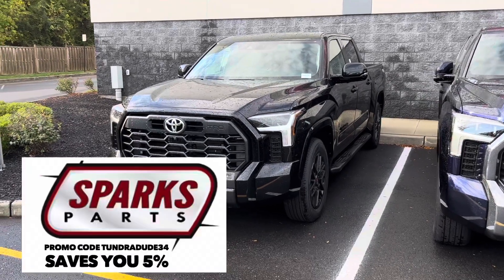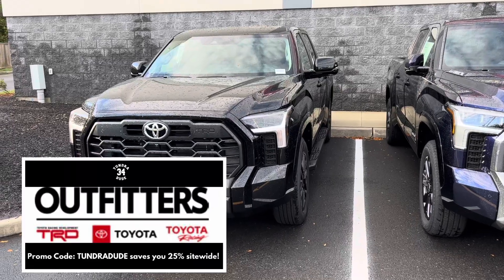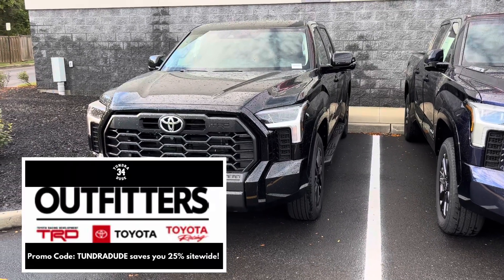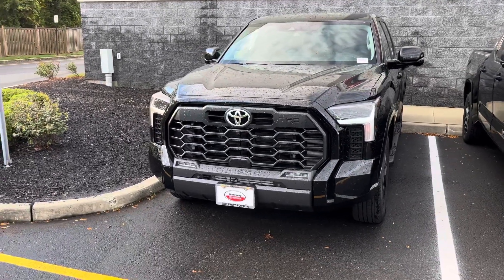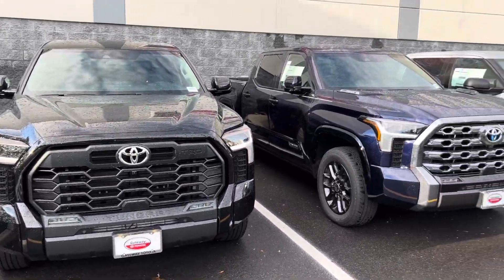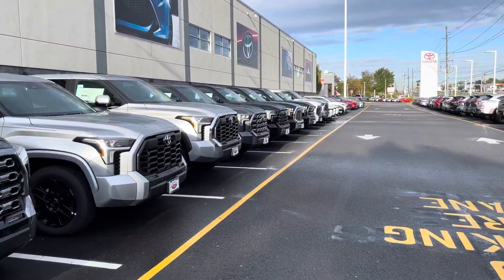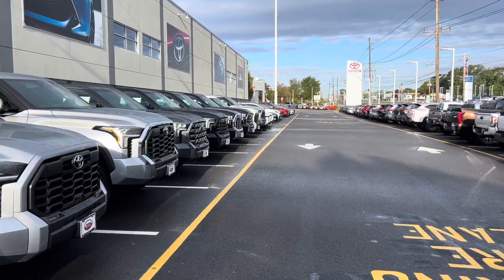Our second dealership of the day. For those of you that watch my videos and dealership walks, you know that when we come to this dealership — this is my home dealership — Gateway Toyota. I want to show you all these Tundras, and beyond the Tundras you will see many many vehicles.